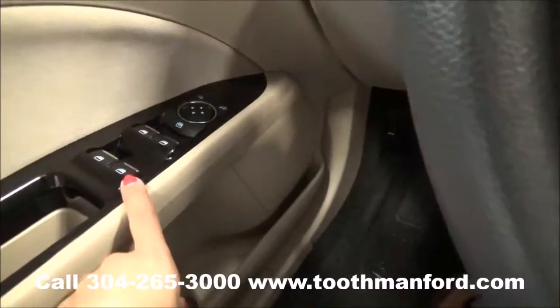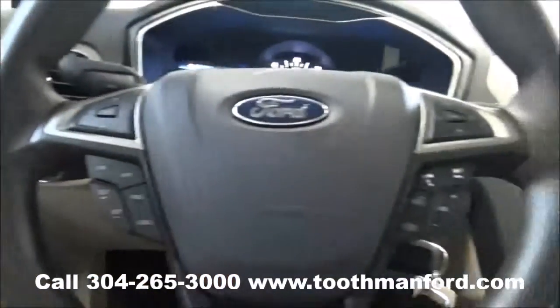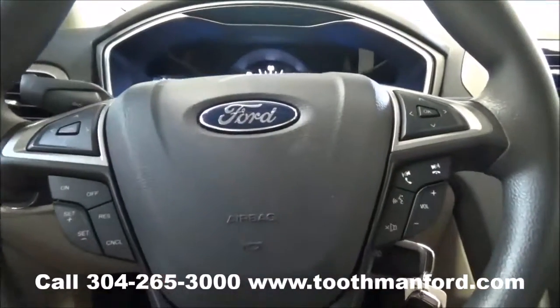It has the power windows, power mirrors, and power locks right here in the doorway. It also has your voice activation, your cruise control, and all your dash mode options right here in the center of the steering wheel.